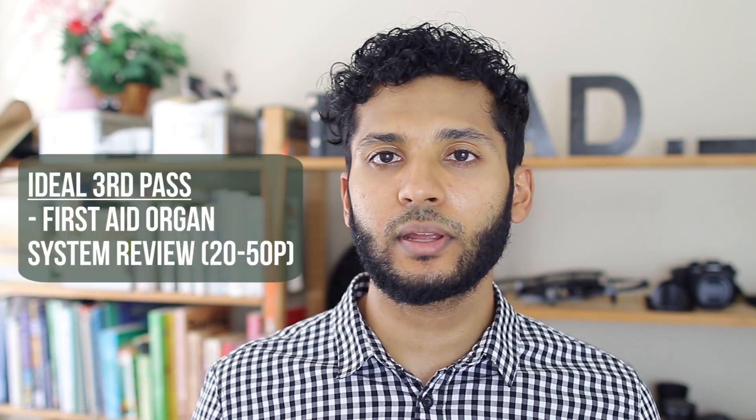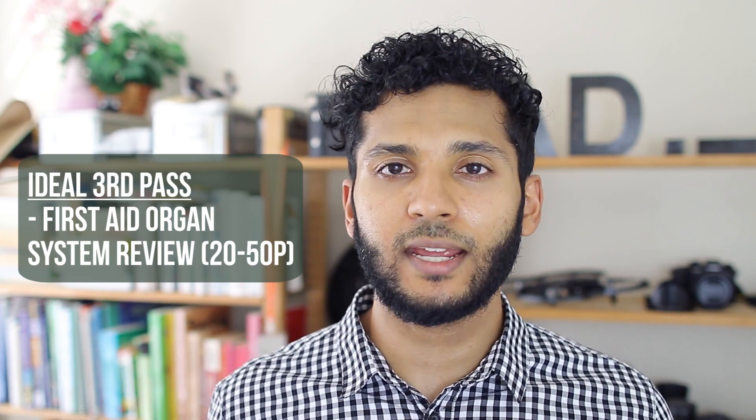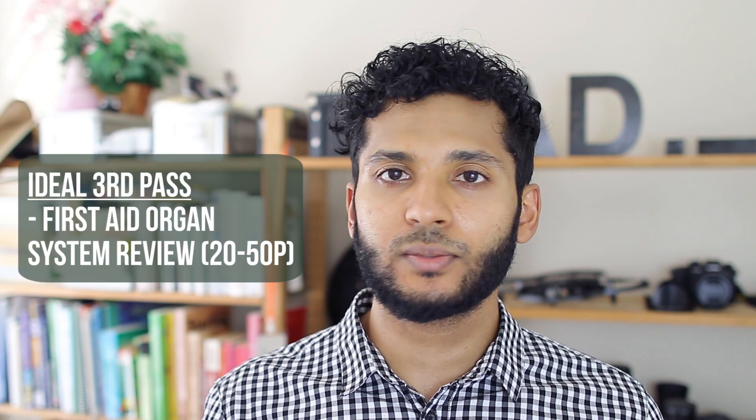For my third pass of the material, which I would sometimes do or push off until right before an exam, this would be looking through First Aid. I'd read the organ system section — for example, for neurology I'd just read through the neurology section. They're usually about 20 to 50 pages, cover all the high-yield information, but in more outline form. So it wouldn't be good for a first pass, but it's a nice refresher of all the material and high-yield points.